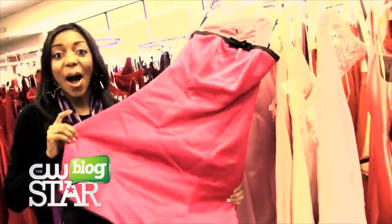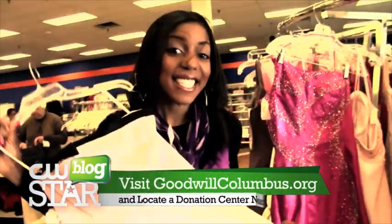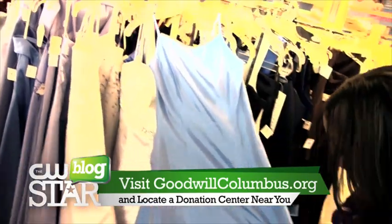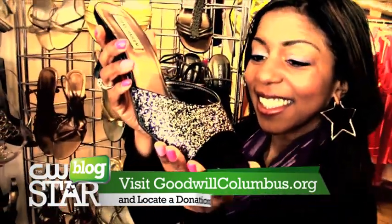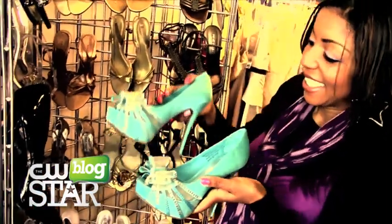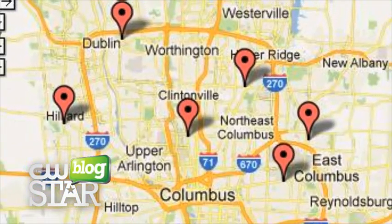The dresses premiered today at the Shop for Prom event. However, if you still need prom dresses, jewelry, accessories, or shoes, come on out to Town and Country Goodwill store. And if you have formal dresses that you want to donate, you can take them to any of your local Goodwill retail stores. Thank you so much, Erica, for allowing us to be here today. It's such a wonderful event.